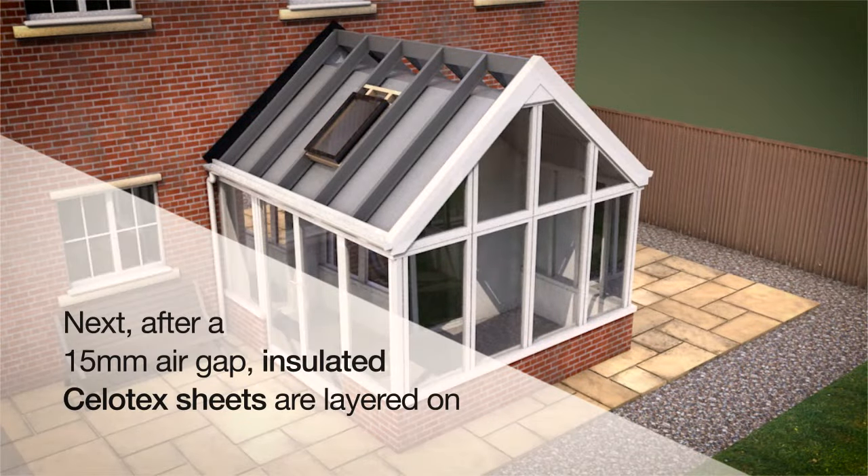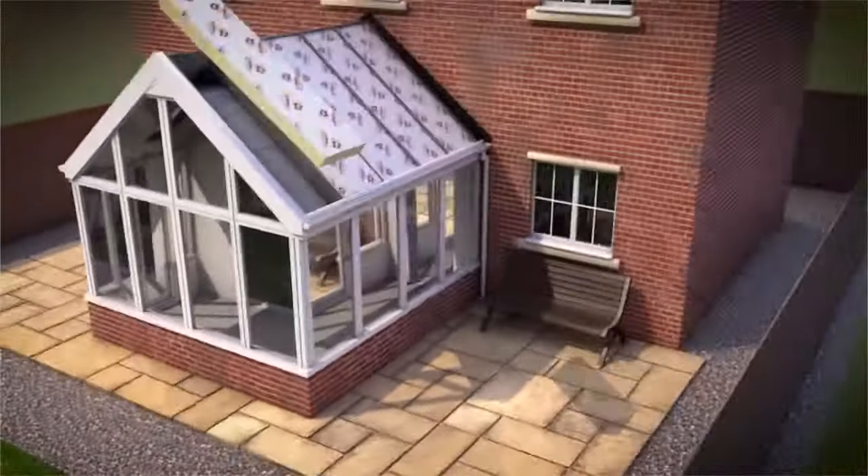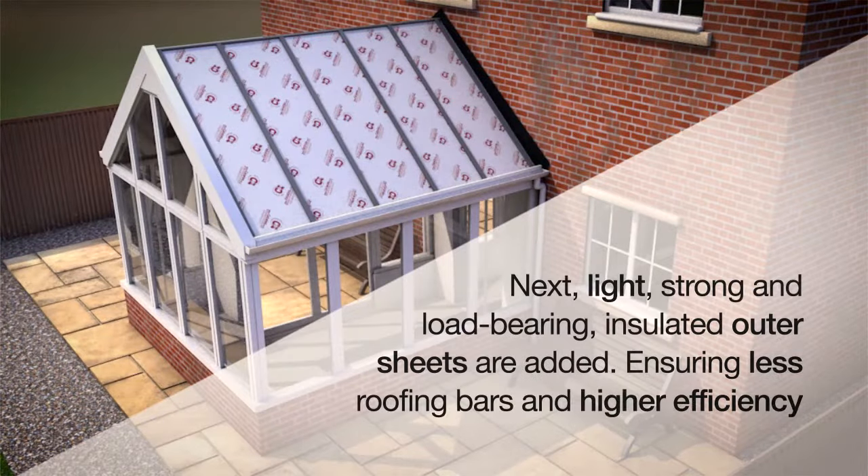Next, after a 15mm air gap, insulated Celotex sheets are layered on. Next, light, strong and load-bearing insulated outer sheets are added, ensuring less roofing bars and higher efficiency.